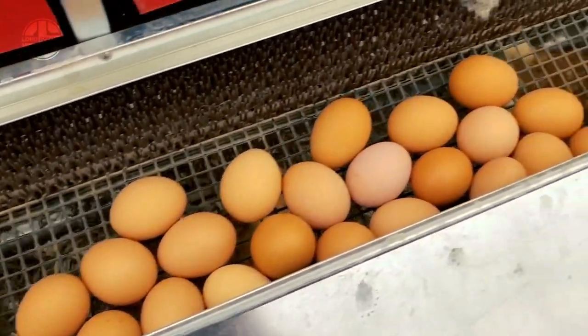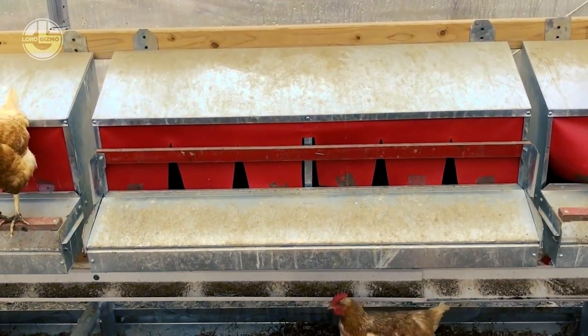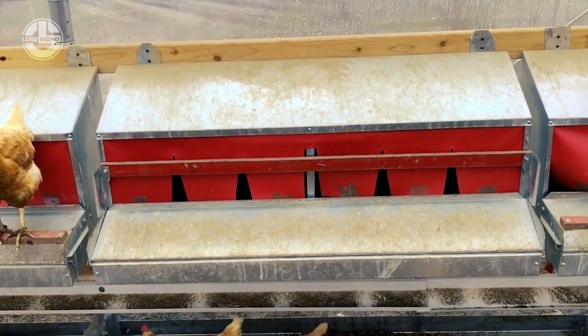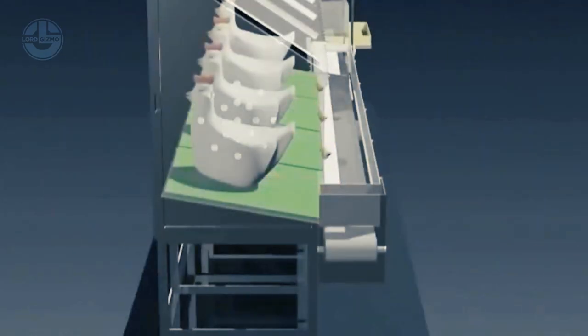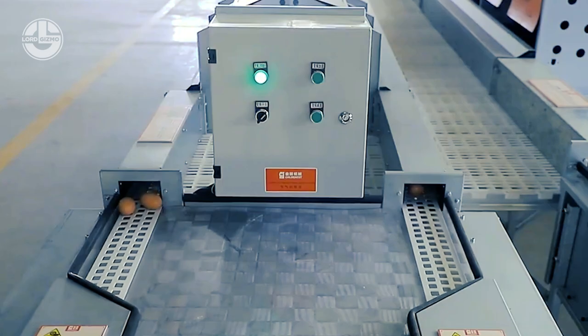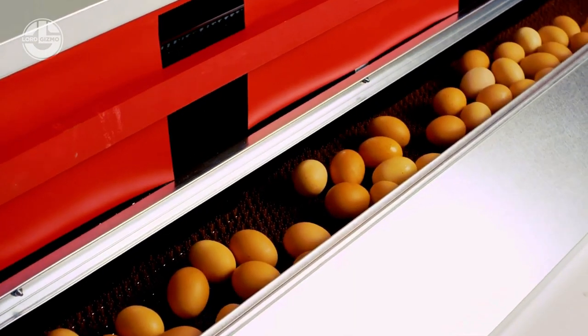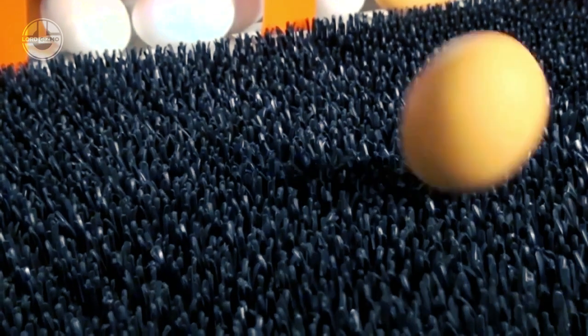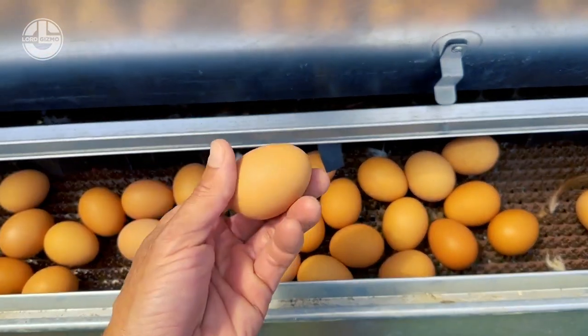Minimize risk of damage and contamination. By promptly collecting the eggs, automated nesting systems minimize the chances of eggs being accidentally broken or damaged by the hens or other birds. The eggs are safely transported out of the nest boxes through conveyor belts or robotic arms, minimizing the risk of physical harm. Moreover, the automated system reduces human handling, which can further decrease the risk of contamination.